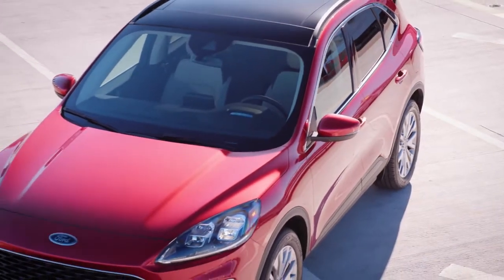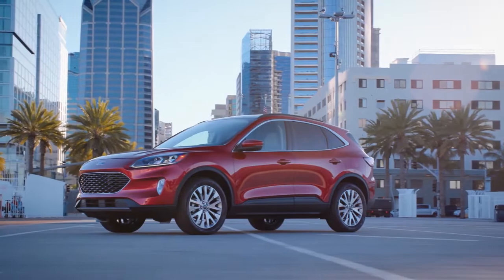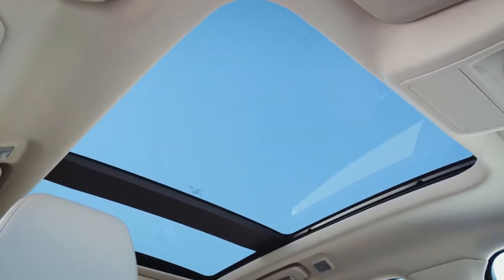Some of the most technologically advanced driver assist features are available with the Ford Escape. There's the available panoramic vista roof that extends more natural light to all occupants.